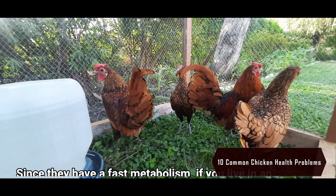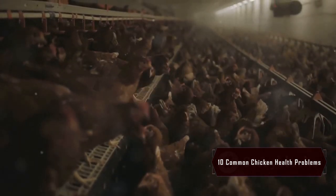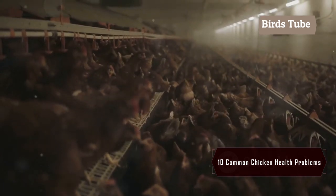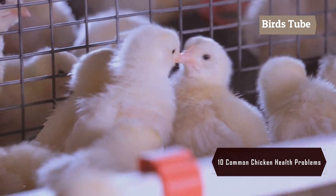Next, we have mites and lice. These parasites can cause itching, feather loss, and weakness. Regularly check your chickens for these pests and keep the coop clean and dusted with diatomaceous earth for prevention.